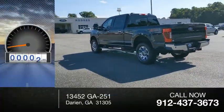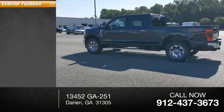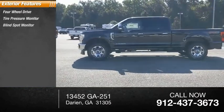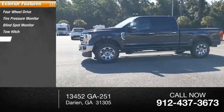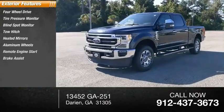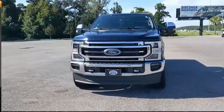This vehicle has less than 100 miles. Here are some of this vehicle's great options: four-wheel drive, tire pressure monitor, blind spot monitor, tow hitch, heated mirrors, aluminum wheels, remote engine start, brake assist, stability control, and daytime running lights.